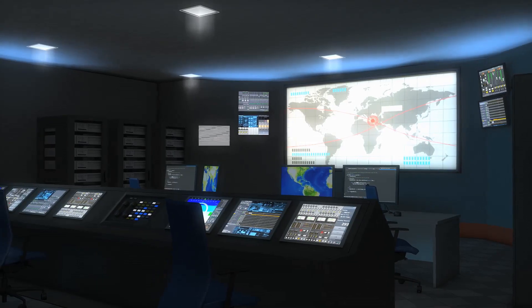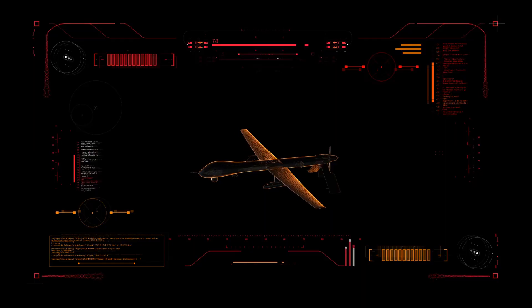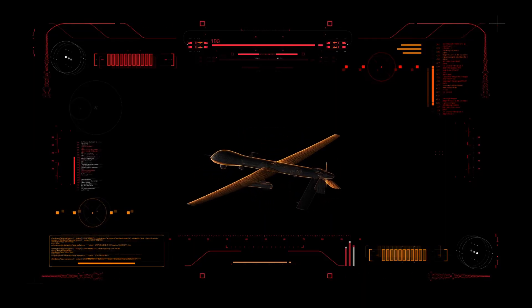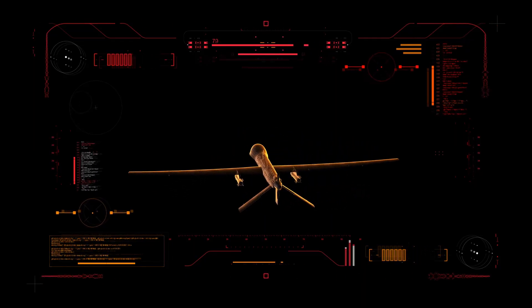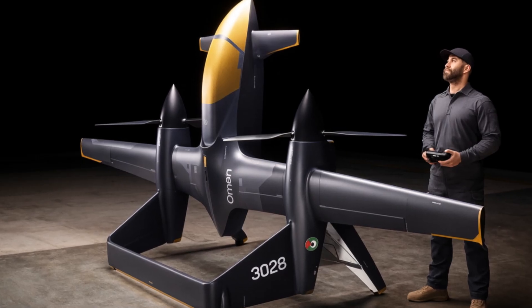The drone uses Anduril's Lattice operating system. This software handles autonomous flight, sensor fusion, navigation, mission planning, and coordination with multiple drones at once. Lattice allows Omen to work as part of an intelligent and distributed unmanned fleet.